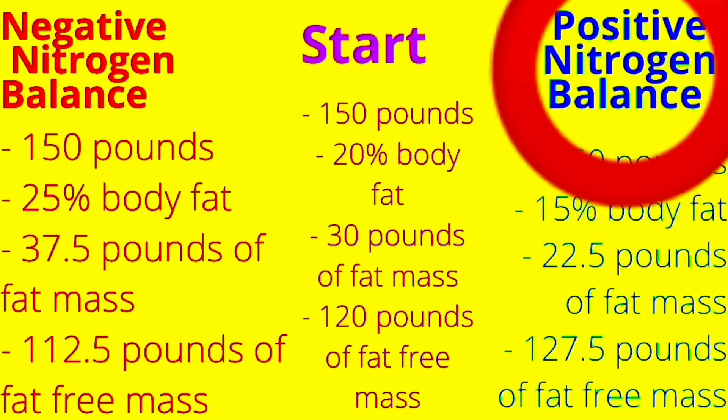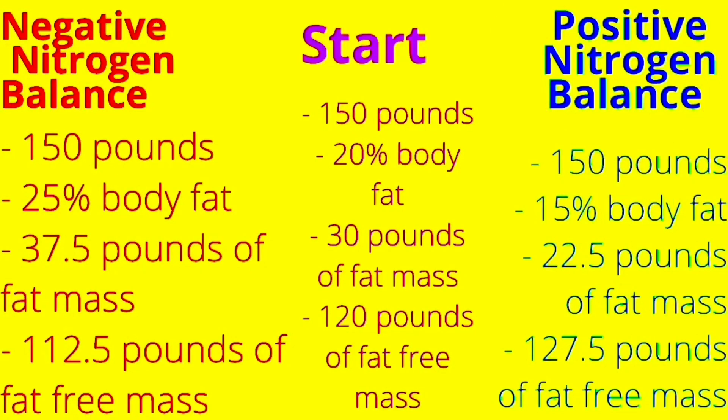Positive nitrogen balance means that you're gaining muscle, while a negative nitrogen balance means that you're losing muscle. Now whether you're eating in a calorie deficit, at calorie maintenance, or in a calorie surplus, you can still be in a positive nitrogen balance or a negative nitrogen balance.